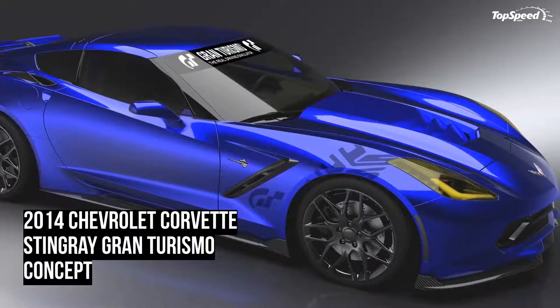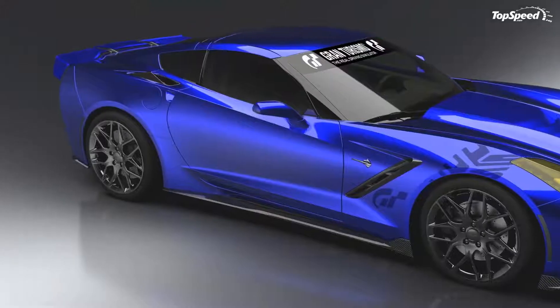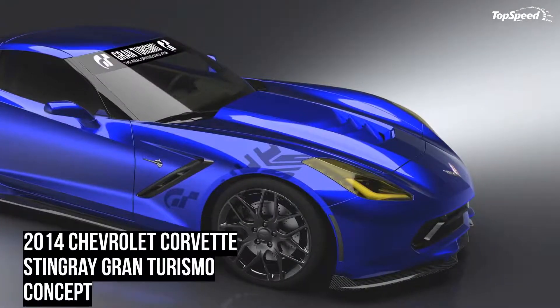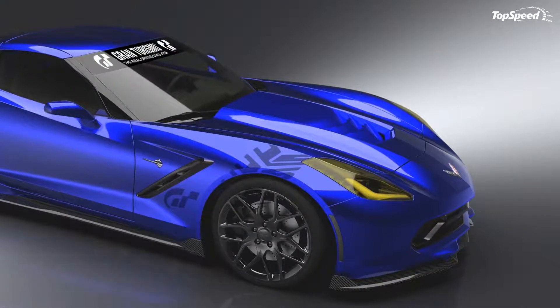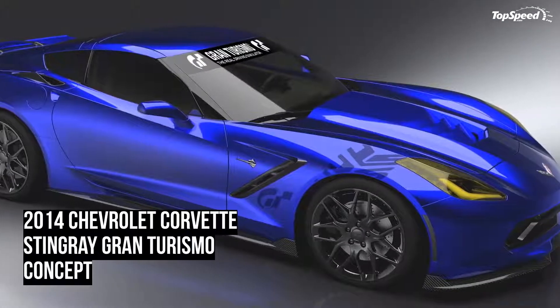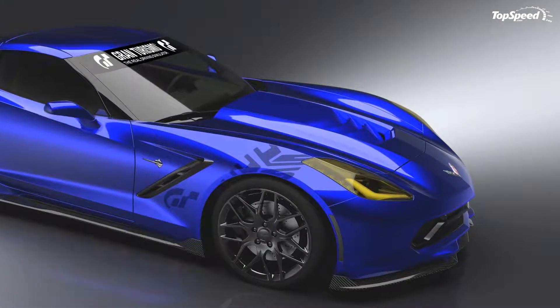For the interior, Chevy upgraded the new Corvette Stingray Gran Turismo Concept with competition sport seats combined with racing harnesses for the driver and passenger. There is also a custom flat-bottom steering wheel, and leather-wrapped safety belt bar and rear braces.